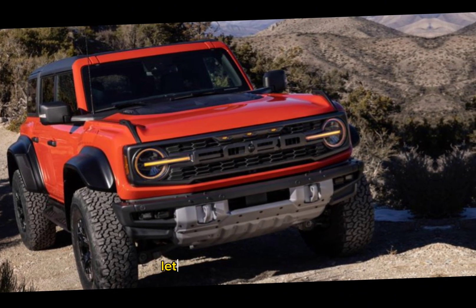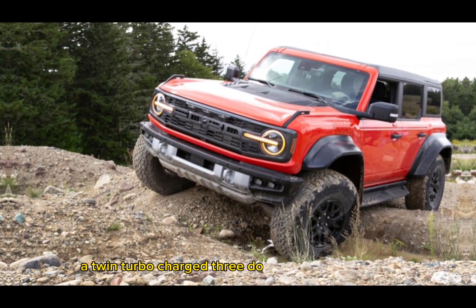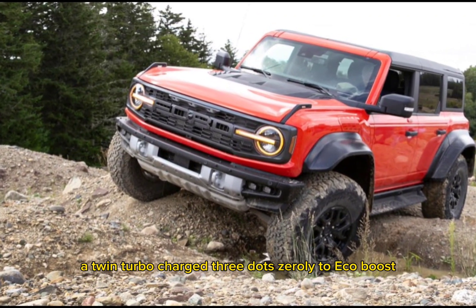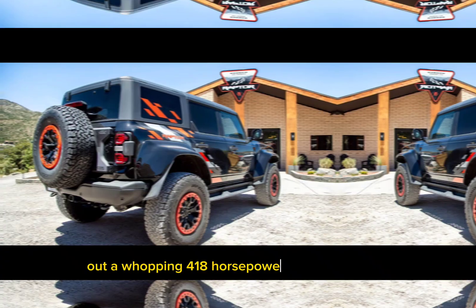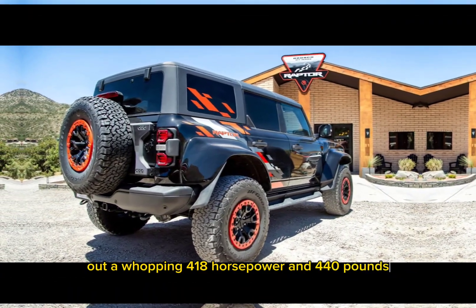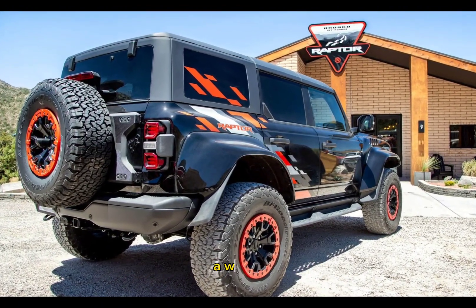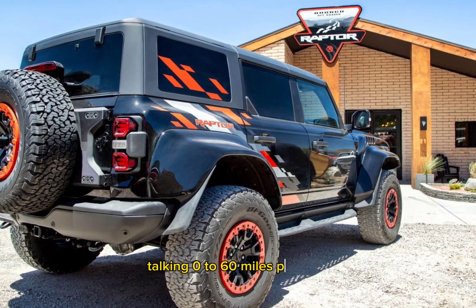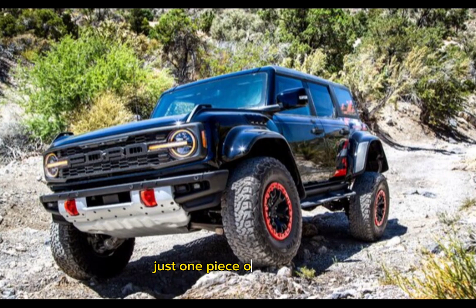Let's start under the hood. The Bronco Raptor boasts a twin-turbocharged 3.0-liter EcoBoost V6 engine pumping out a whopping 418 horsepower and 440 pound-feet of torque. That translates to insane acceleration — we're talking 0 to 60 miles per hour in a blistering 5.6 seconds.